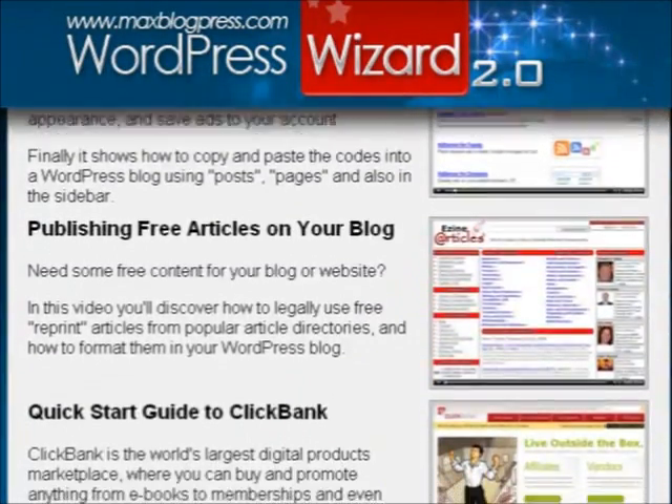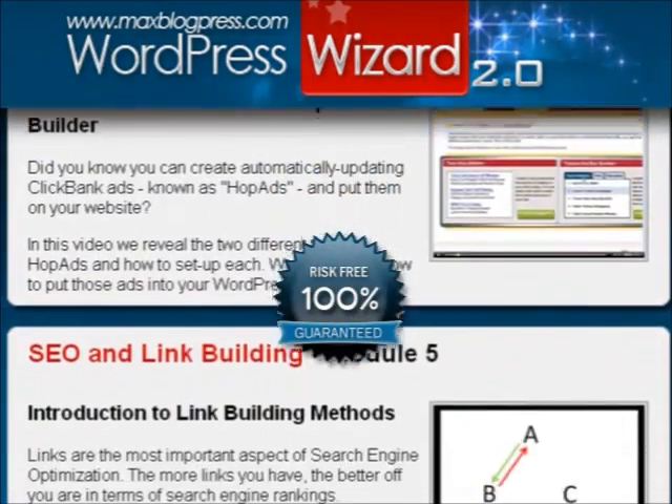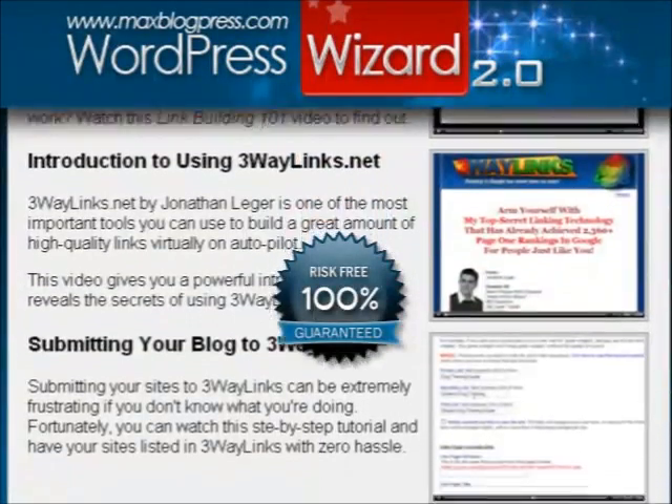We take great pride in our lessons and are so confident you'll be satisfied with your membership that we offer a 60-day, no questions asked, money-back guarantee.